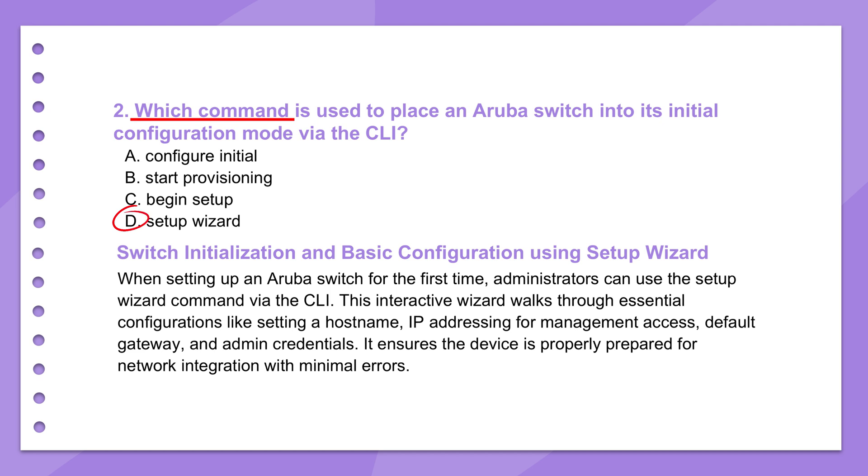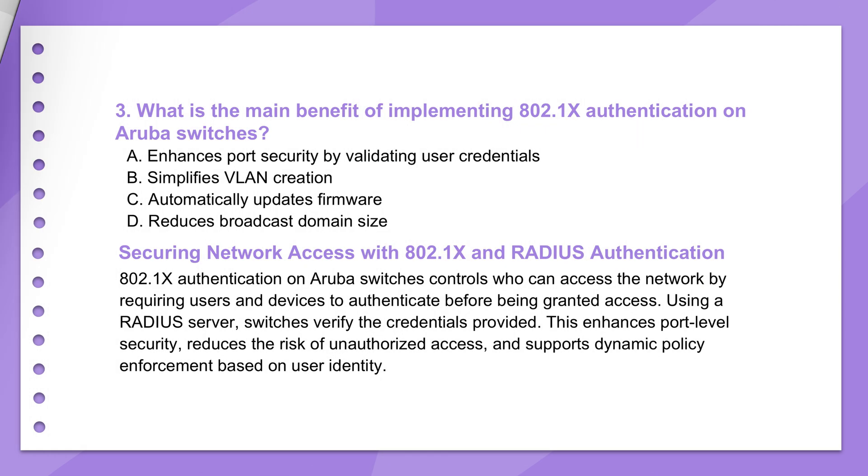Maybe it's not as visually intuitive as a graphical interface for some people, but for a CLI environment it's pretty structured. It definitely smooths out that initial hurdle. So, the switch is up — now, security. Always critical.